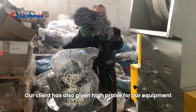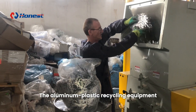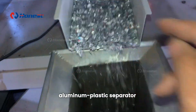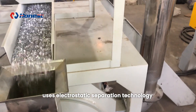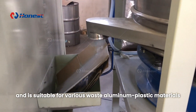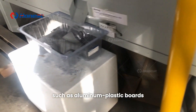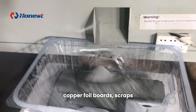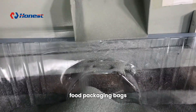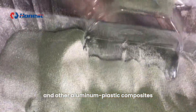Our client has also given high praise for our equipment. The aluminum plastic recycling equipment, aluminum plastic separator, uses electrostatic separation technology and is suitable for various waste aluminum plastic materials, such as aluminum plastic boards, blister packs, copper foil boards, scraps, food packaging bags, tetra pack containers, and other aluminum plastic composites.